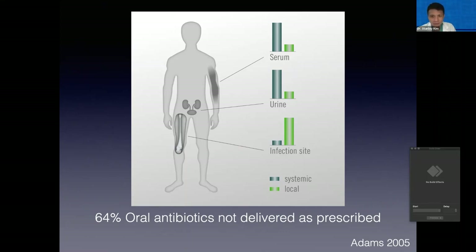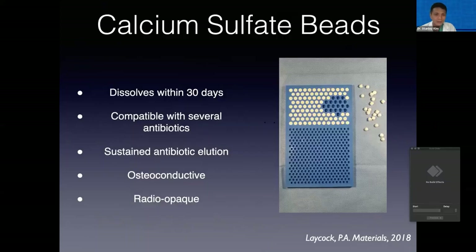Some studies have shown — and I'm sure many of the participants here have had first-hand experience with — that adherence or compliance to oral medication administration by owners is really disappointingly poor. One study found that up to 64% of oral antibiotics were not delivered as prescribed, from an article in JAVMA in 2005. They actually used electronic pill containers and could track that accurately, and I bet it's very similar still today.